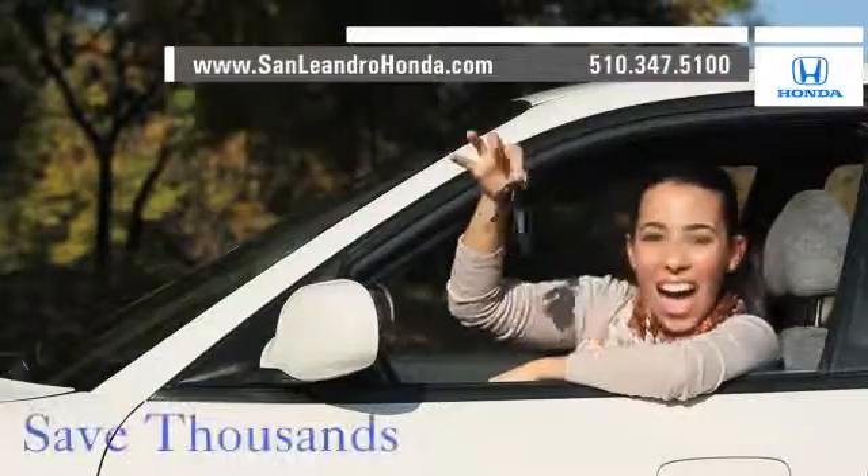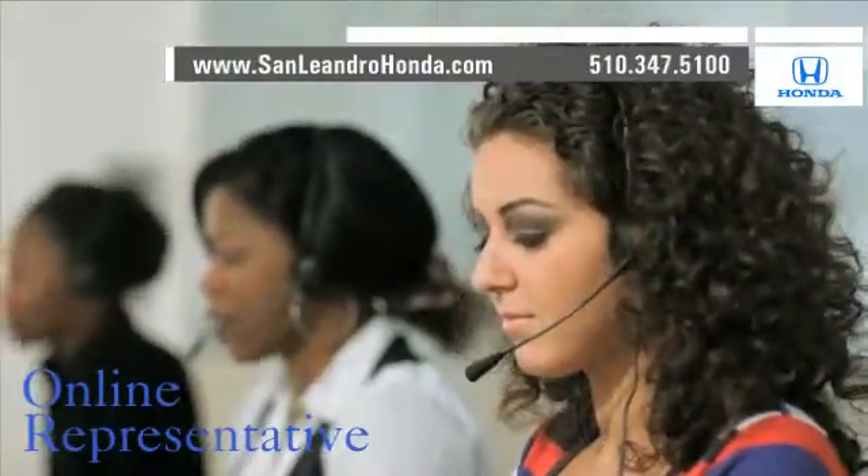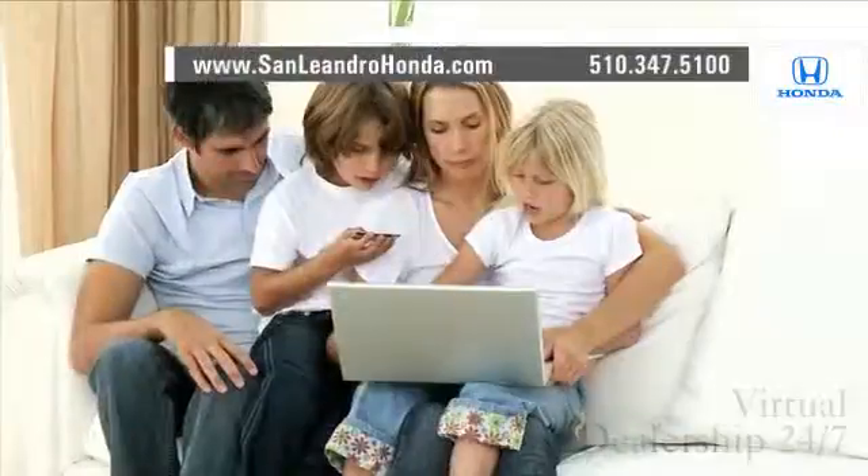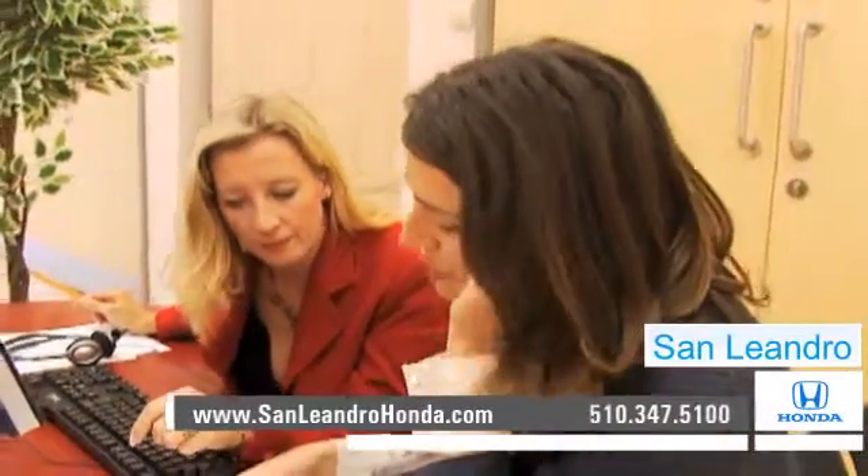While you're there, save thousands of dollars. Speak to an online representative to answer your questions now. Shop our virtual dealership 24-7. Contact San Leandro Honda before supplies run out.